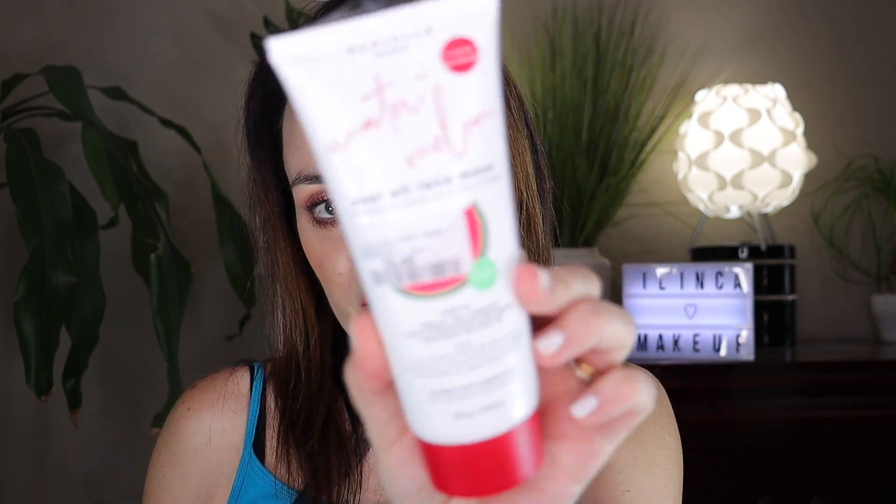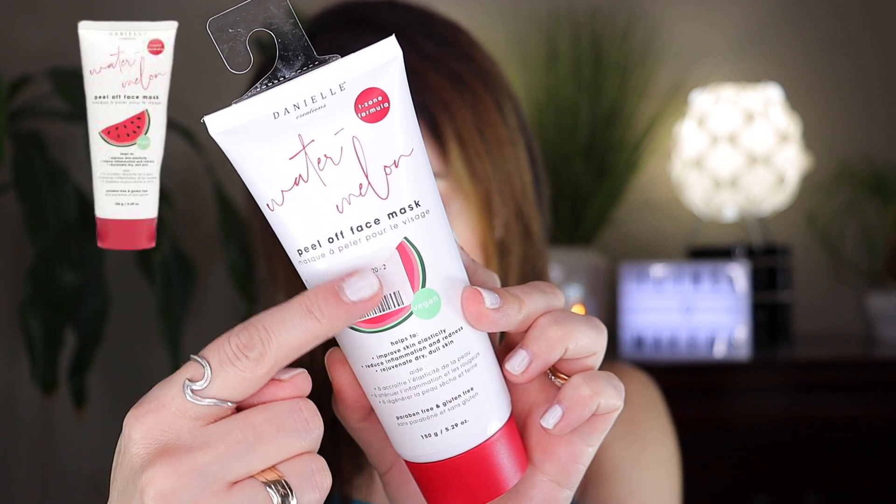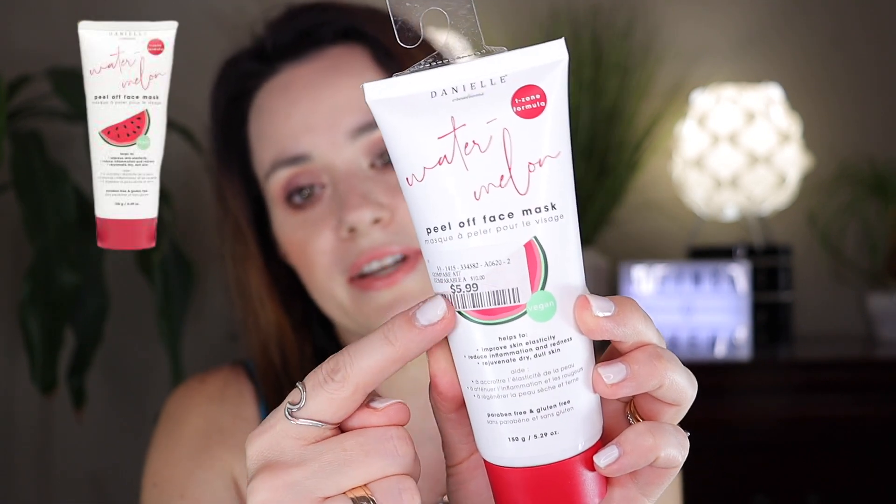My next product, by the same company Danielle Creations, is the peel-off face mask in watermelon as well. This is what it looks like, and this is $5.99.